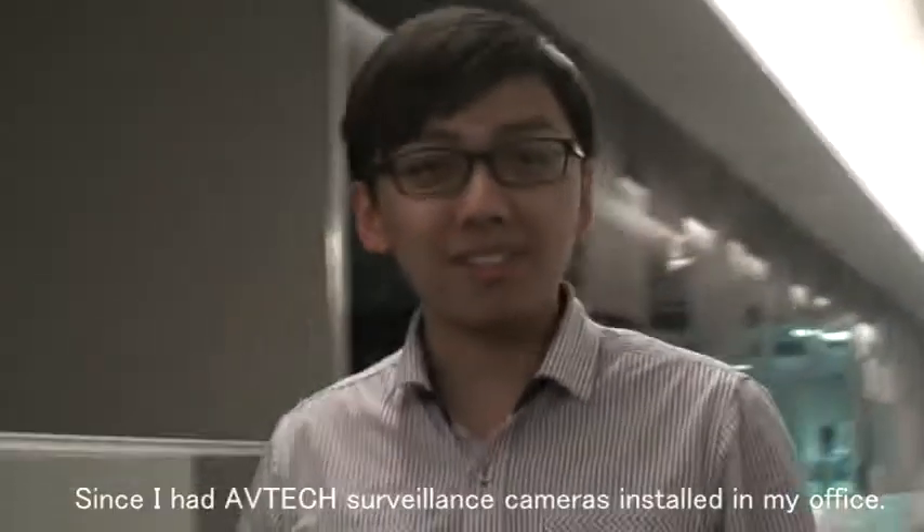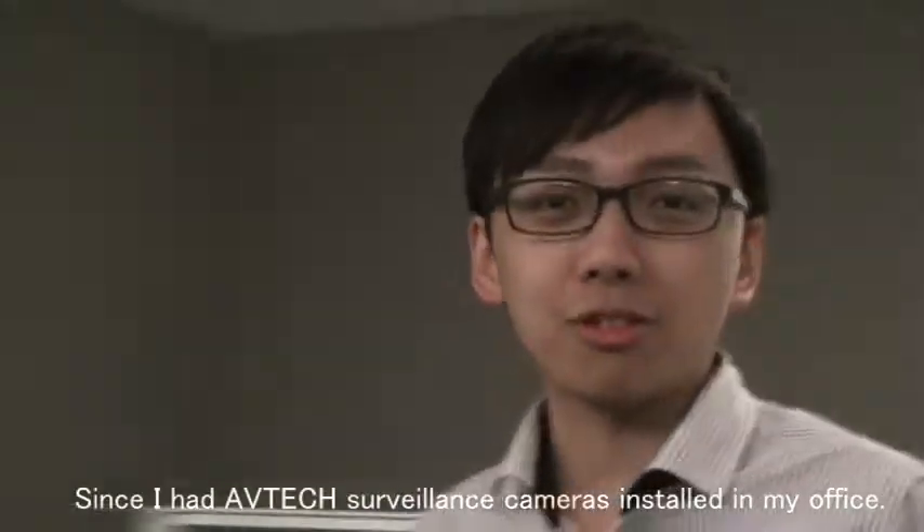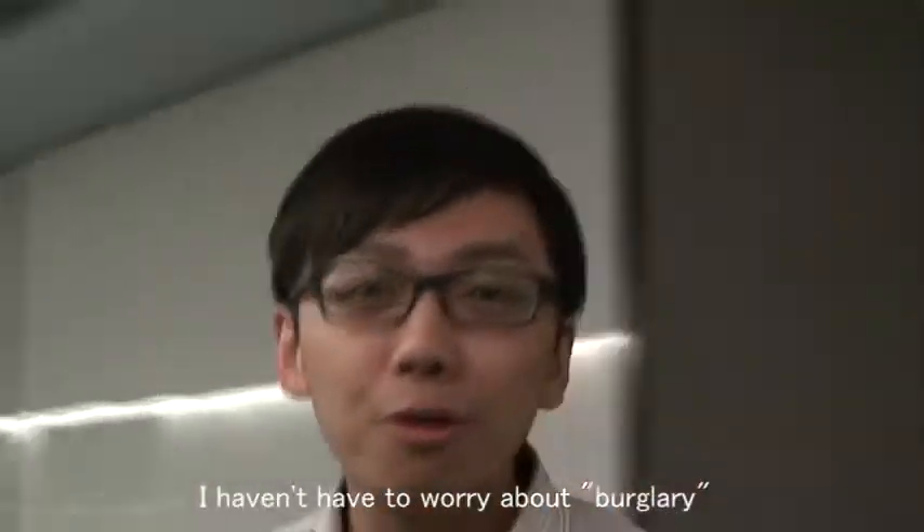Hi, I'm a general manager. Since I had an AVTECH surveillance camera installed in my office, I haven't had to worry about burglary.